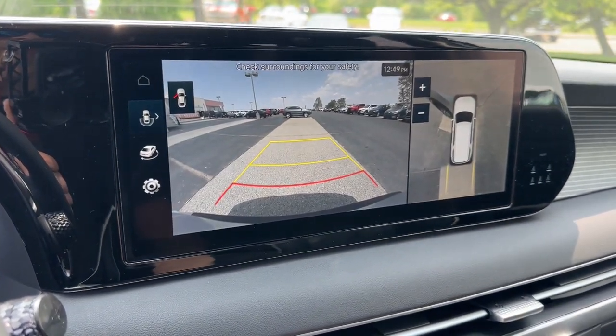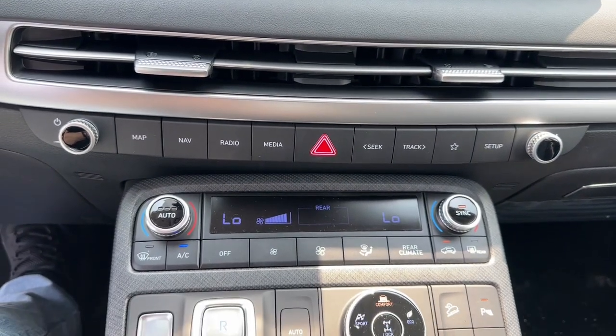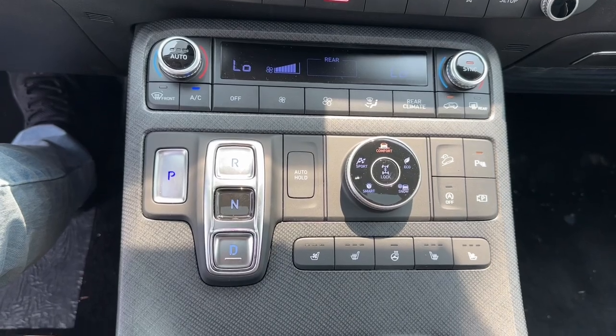Come on in and drive on in this family-friendly Palisade. Come in for a fun and easy road test. Our team will make it the best part of your day.